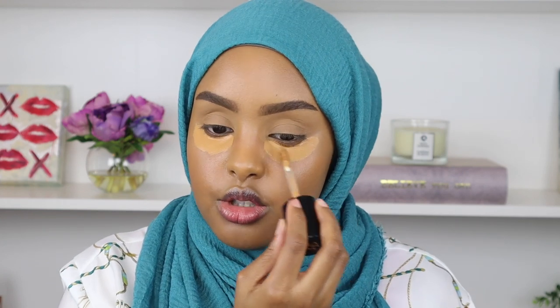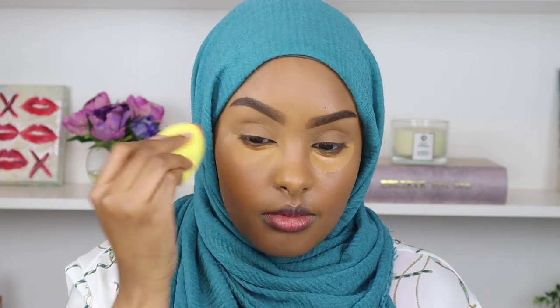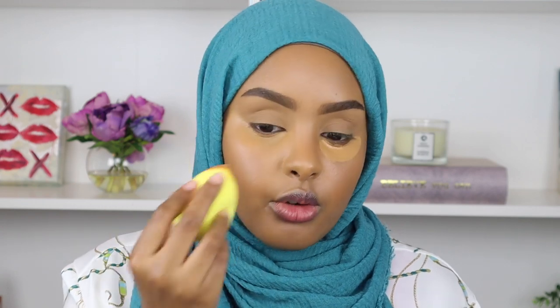Now I'm going to cover my dark circles with my Too Faced Born This Way Concealer. Since this is an everyday glam, I'm not going in with as much as I normally do — I'm just taking it straight right underneath my eyes, not bringing it all the way down. Then with the excess on my sponge I go in on the sides of my nose just to give that area a little more coverage, since that's where my foundation tends to separate first.